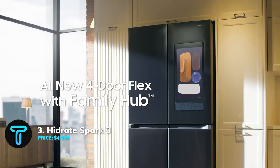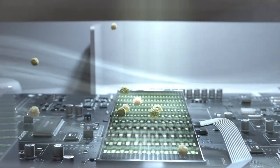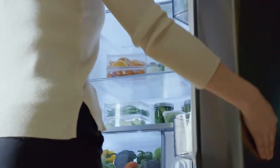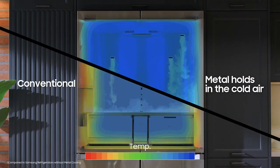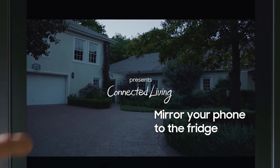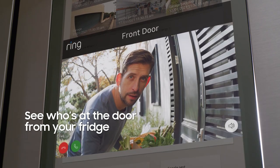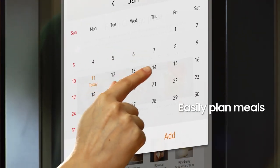Smart Four-Door Flex Refrigerator with Family Hub. No one wants to be left behind in technology, which is why getting this amazing smart fridge sounds like a good idea. Imagine streaming music, sharing photos, seeing who is at the door, managing your family calendar, and connecting with others in the house, all from your refrigerator.